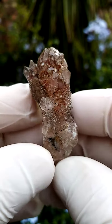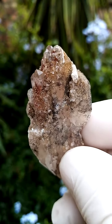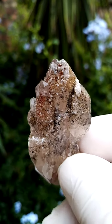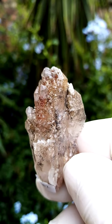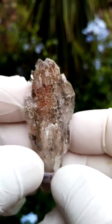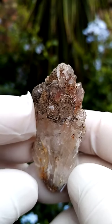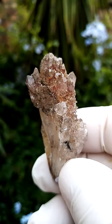Quite an interesting little specimen, all the way from the Orange River region, northern cape of South Africa. The so-called cathedral quartz, named because of its cathedral-like structure. Some may even call it candle quartz — all these little terminations building up into the main termination.